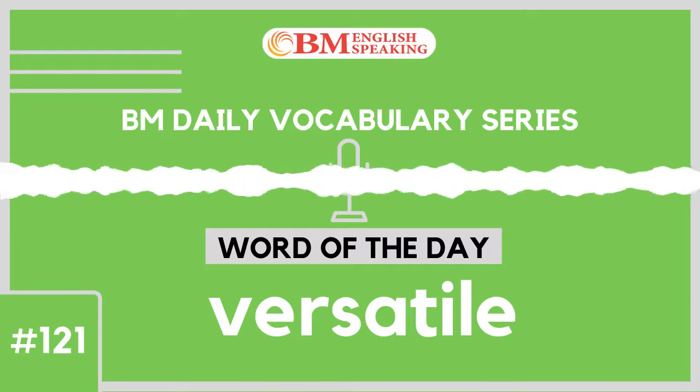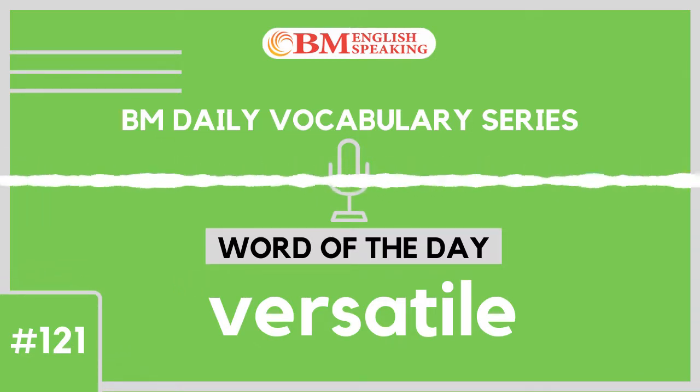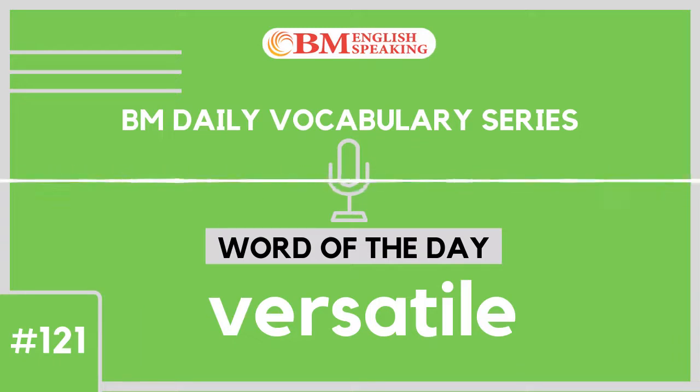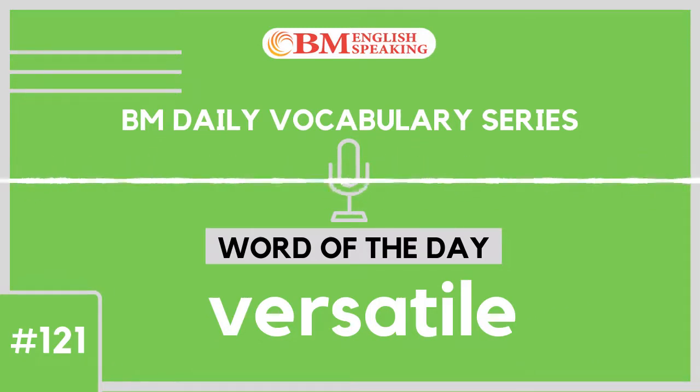Let us understand example number 3 of 8: The potato is considered to be one of the most versatile vegetables. It is used in a wide range of dishes across the globe. Now let us understand example number 4 of it.